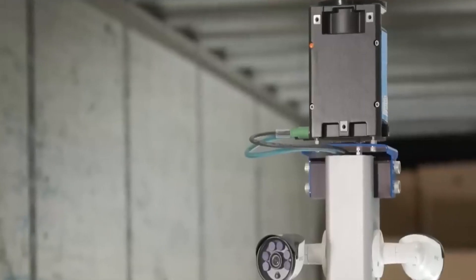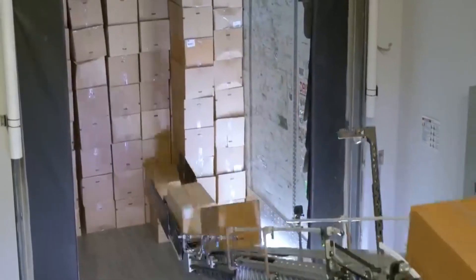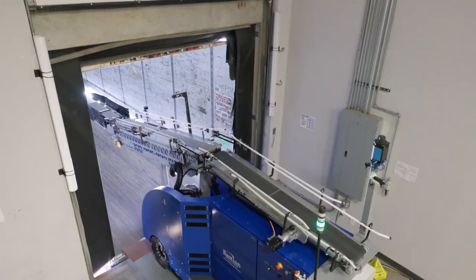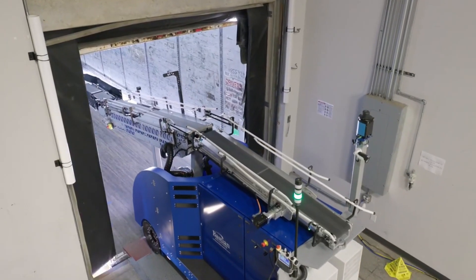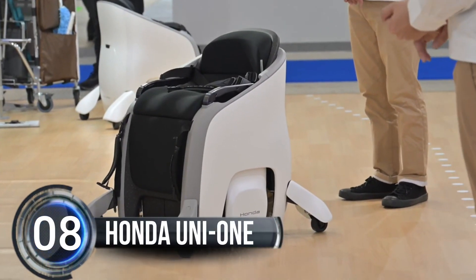The robot uses LiDAR scanners to identify structures inside the truck trailer to ensure accurate case placement. It's a unique all-in-one solution that maximizes productivity and helps reduce labor costs while improving throughput and consistency.